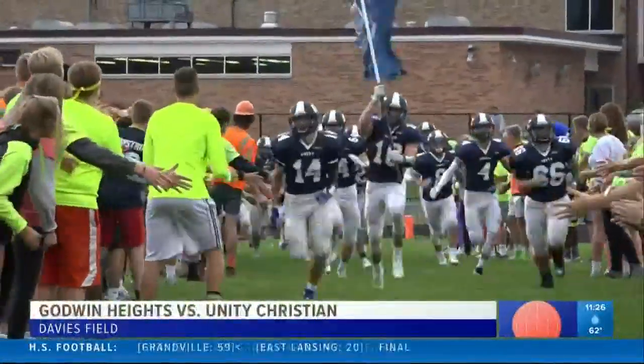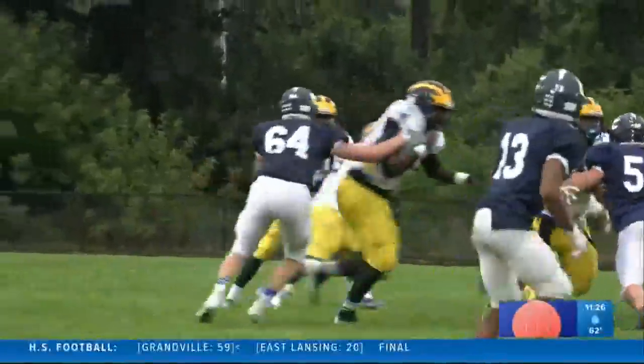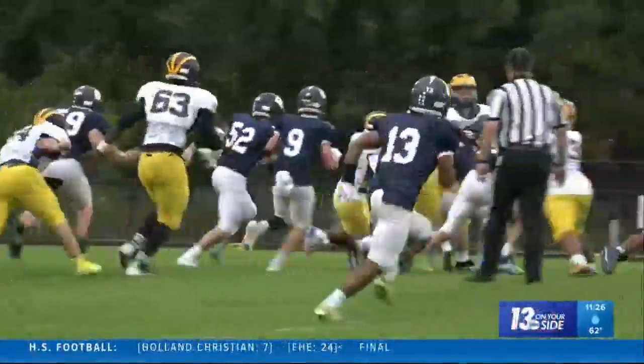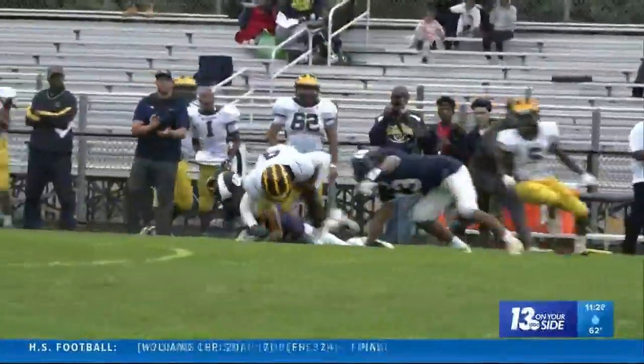We go to Granville Middle School, where Unity Christian is hosting Godwin Heights. Isaac Tesla is carrying the Crusader flag — he's a big part of this team, and you're going to see him in a few plays.